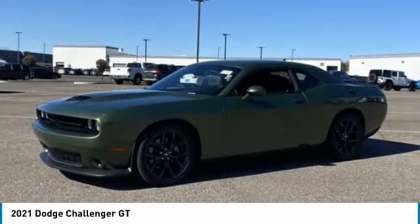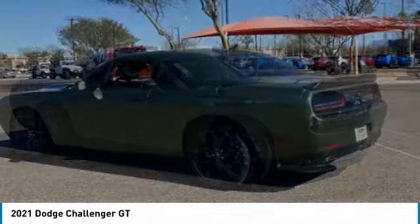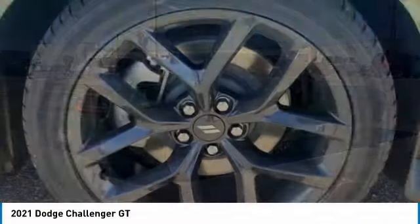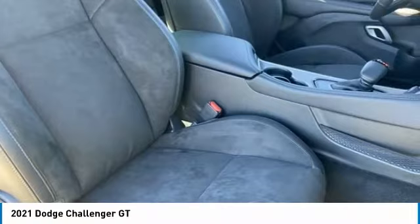Looking for the right vehicle? Check out the 2021 Challenger. Rated most appealing mid-sized sports car by J.D. Power & Associates. The Dodge Challenger delivers on style and performance. It's powerful, practical, and efficient.